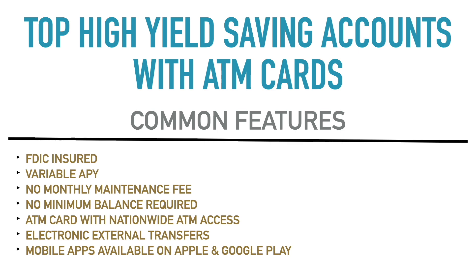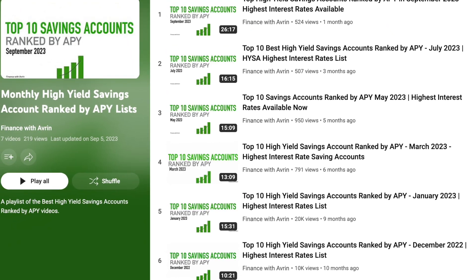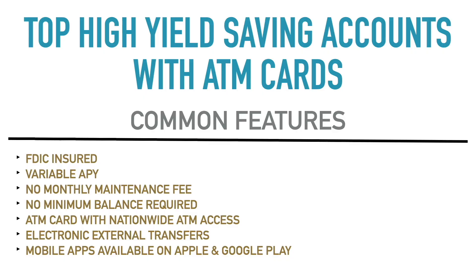Right now, APYs have been trending up for the past year. A lot of savings accounts have been raising their rates almost every month or every other month. I do ranking videos — top 10 savings accounts ranked by APY every other month or so — and you can look at those rankings and see how APYs have increased for several accounts over time. So yes, all of these accounts have variable APYs that are subject to change.